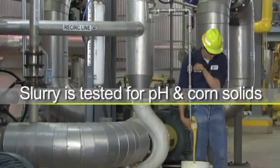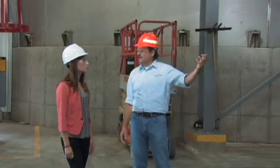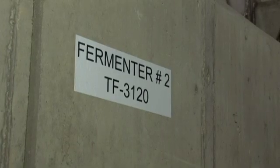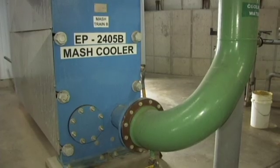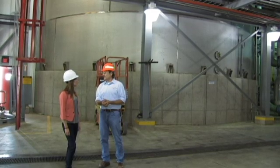The operator is getting a sample of the slurry. He'll be taking that into the lab and running some tests on it. Sarah, these are fermentation tanks. Inside these tanks, the flour that's been slurried up has enzyme and yeast added to it. Over 48 to 60 hours, it'll sit in these tanks and ferment, reaching about 12 to 14% alcohol after the fermentation process. From here, it'll go to the distillation.